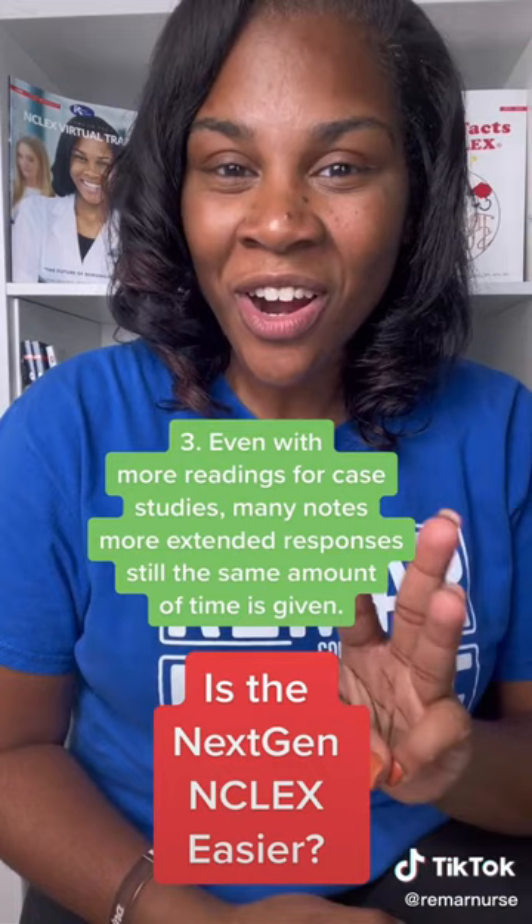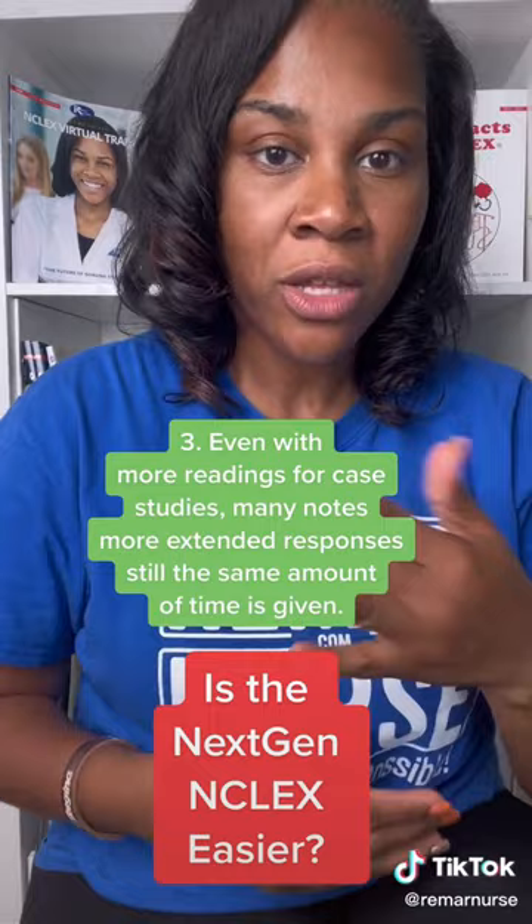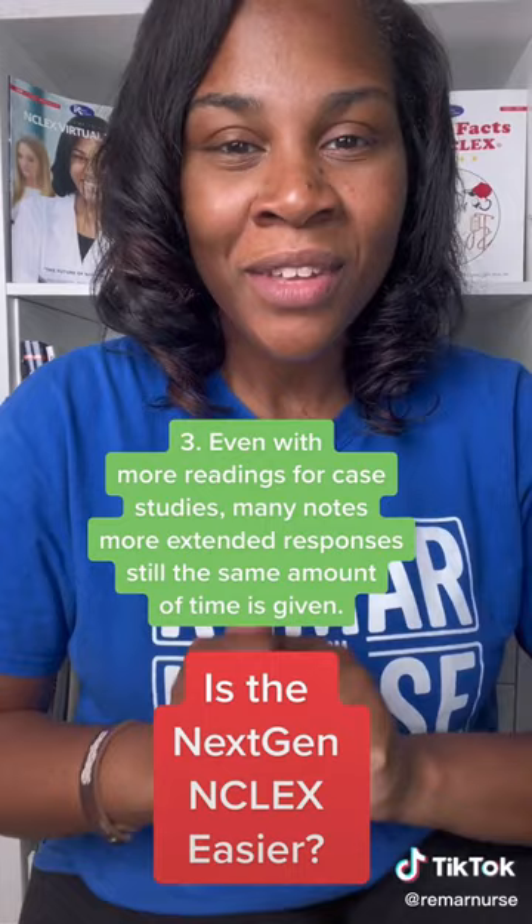The third thing is with more reading — with the case studies between the doctor's notes and the progress notes and the laboratory values and the diagnostic procedures — you're still only going to get five hours to take this test. So is next gen easier?